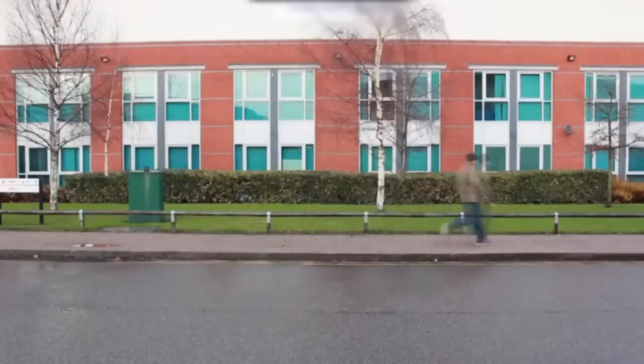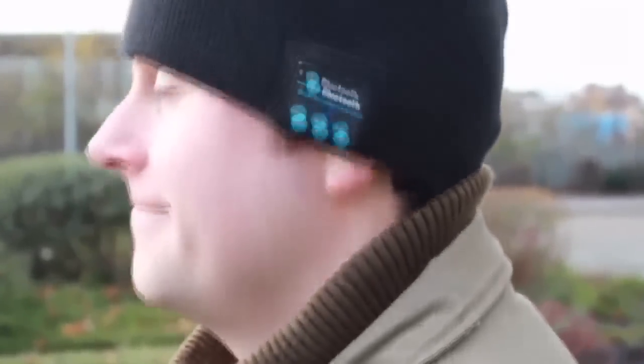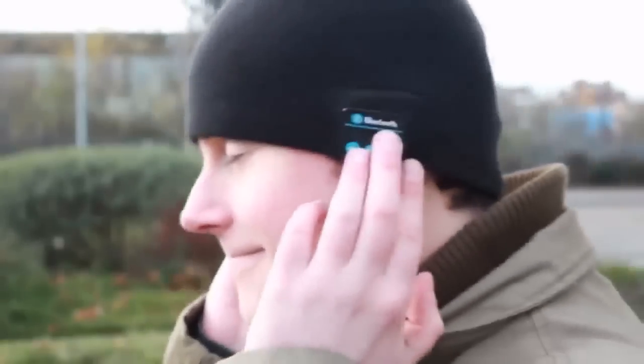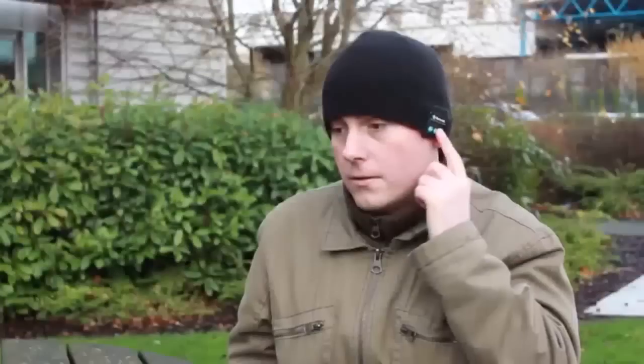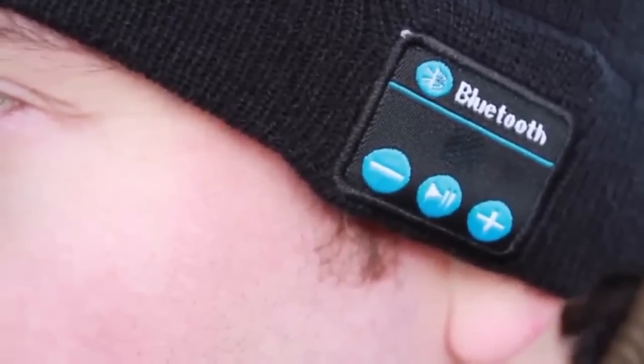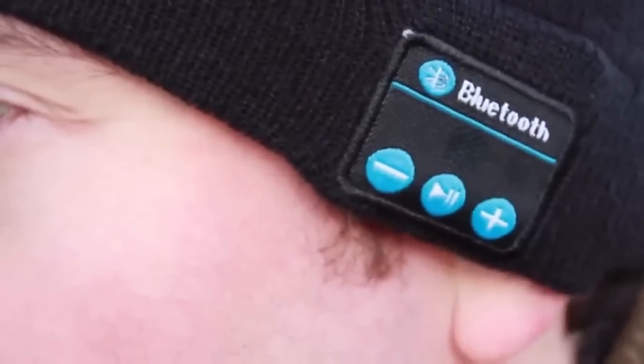Venturing outdoors on a bitterly cold day often requires a certain amount of bravery, but with the wireless Bluetooth music hat — suitable for men and women — you can step outdoors confidently and listen to your favorite music tracks, podcasts, or audiobooks while you take a walk, jog, or run. The built-in speakers within the hat allow your head to remain warm while you listen to your favorite tunes streamed from your smartphone or other Bluetooth-enabled device. The hat is completely wireless, so you can enjoy outdoor adventures without tangled wires. With the built-in microphone you can make and receive phone calls, and using the built-in controls you can accept and reject calls or control music playback, including adjusting volume and track selection.